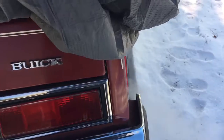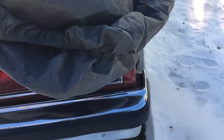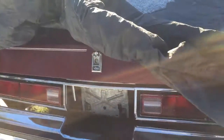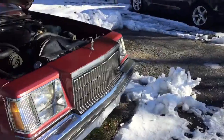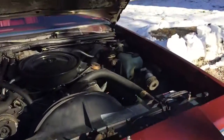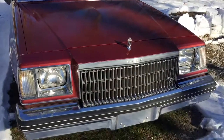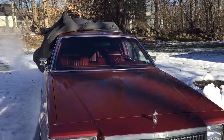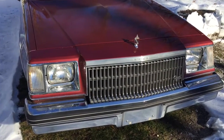It definitely needs a wash, a wax, and a detail when the weather gets nicer. I'm going to let this run for a while, and once it's warmed up, cover it back up and hopefully wait for a nicer day. That's it.